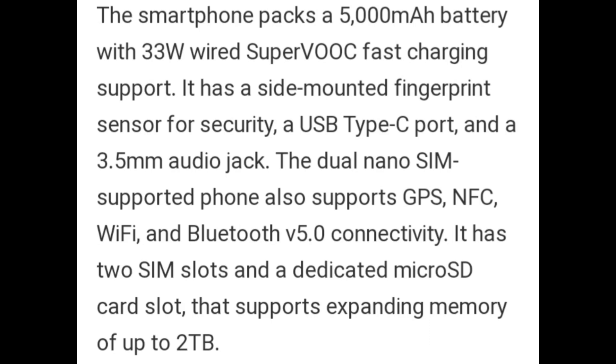The smartphone packs a 5000mAh battery with 33W wired SUPERVOOC fast charging support. It has a side-mounted fingerprint sensor for security, a USB Type-C port, and a 3.5mm audio jack. The dual nano-SIM phone also supports GPS, NFC, Wi-Fi, and Bluetooth 5.0 connectivity.